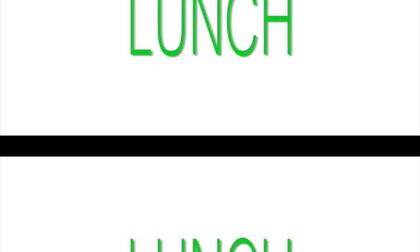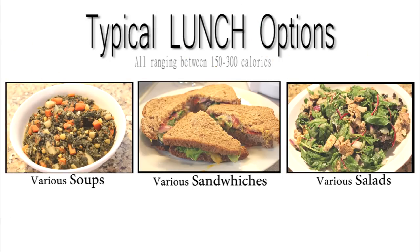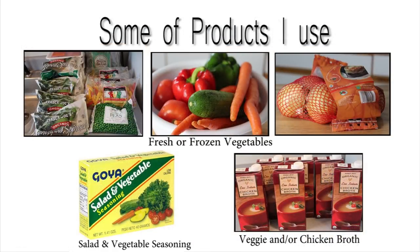Lunch time! I try to have a high dietary fiber lunch, and I eat this two to four hours after breakfast. Here are some of my choices — usually soups, sandwiches, and salads. Here are some of my soup options and the products I use to make them.